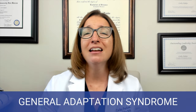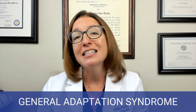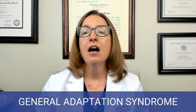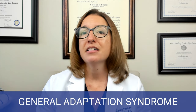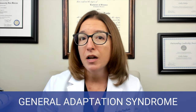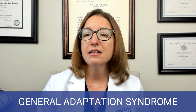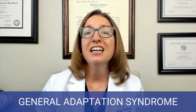From the alarm reaction stage, we go into the resistance stage. After the initial shock of the stressor subsides, your body attempts to normalize its vital signs and its hormone levels. Signs and symptoms of the resistance stage can include poor concentration, irritability, and frustration.